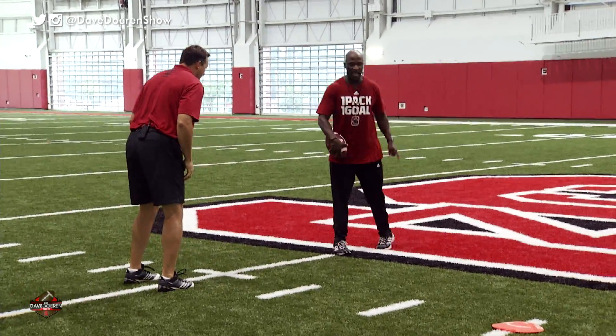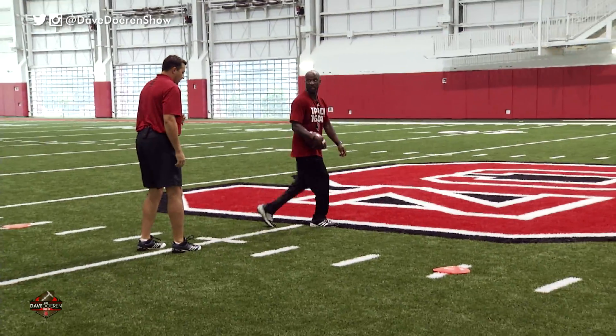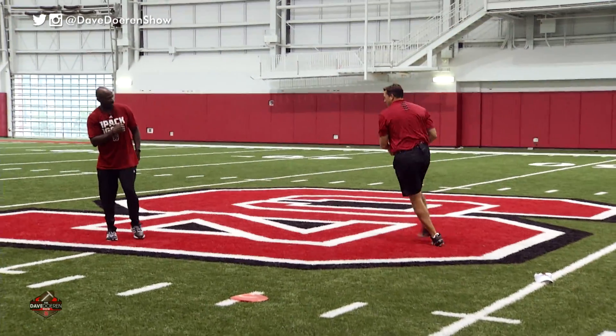All right, now we can go the other way — we're going to your right. Now it's going to be left foot plant, right foot lead. Here we go — pedal. Break. Eyes to the man. I'll flip you the ball. Finish. Very good.